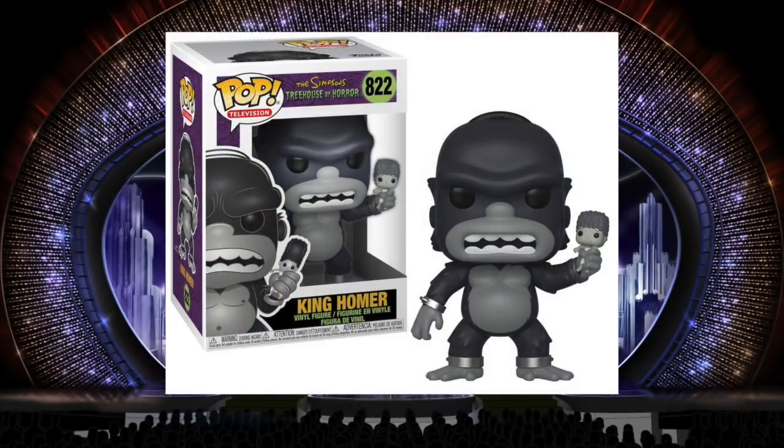The King Homer is absolutely perfect. It looks simple at first, but it's really not — where they decided to give him some fur texture is very calculated and stylized, and it's done just right. They made him significantly bigger than the other ones. They've really improved on how they translate the Simpsons into pop form, because some of the originals weren't that good. King Homer was a perfect one to do in this first wave of Simpsons Treehouse of Horror. I can see giving this as a gift to somebody that doesn't even collect Funko Pops — just a Simpsons fan — and having them really like it. Especially the detail of that little tiny Marge in King Homer's hand. That's really what puts it over the top.